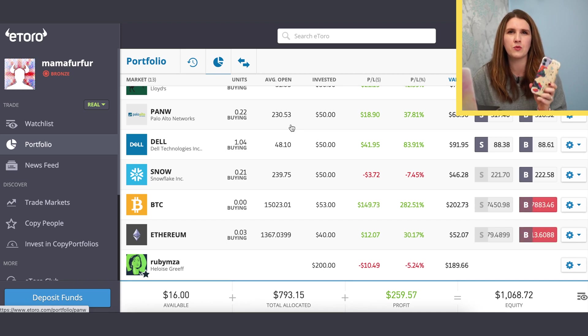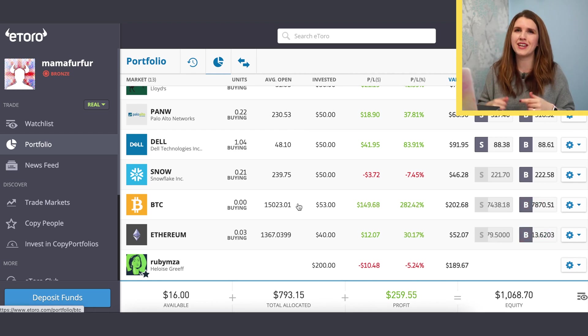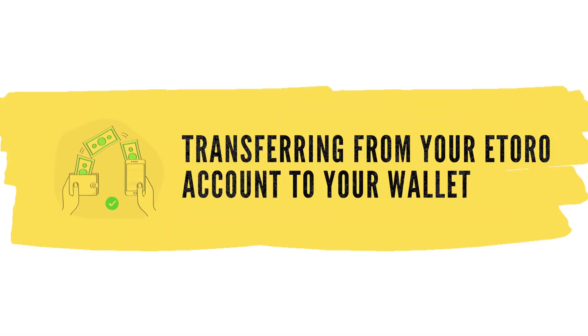Now that we've set up our software wallet on our phone, we want to move our crypto from our eToro portfolio to that wallet. There are also only a couple of permitted ways you can have funded your eToro account — typically a debit card or bank transfer. This is related to anti-money laundering regulations — they're making sure the money that bought the crypto can be verified and all steps are in place before it goes into your wallet.